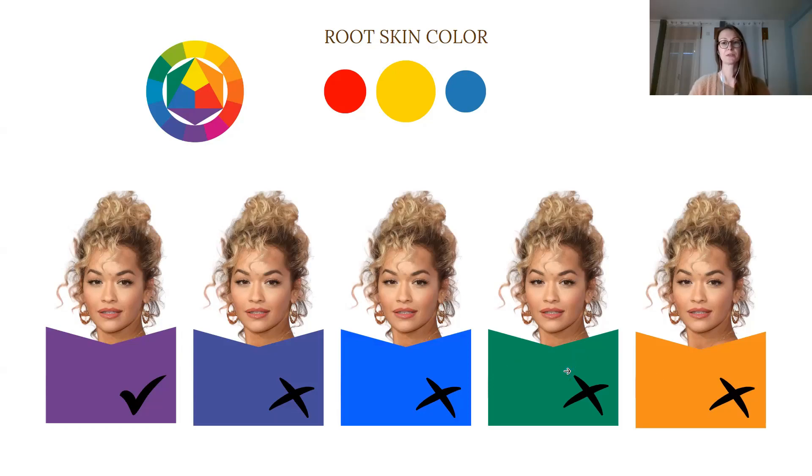Moving on to emerald, I can see a little bit of harmony here but it is not the right frequency — not the right hue for her true color type. With blue it is a little bit contradicting with her overall coloring, and especially with her skin tone it is not creating the right harmony. But when I move closer to purple, I can see purple being the most beautiful combination, providing the right color frequency and energies for her overall coloring. This means that yellow is her root skin color, which will determine very specific colors for her particular color palette.